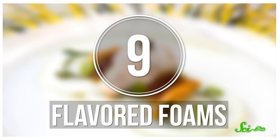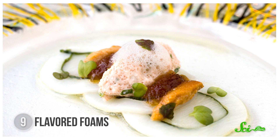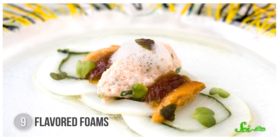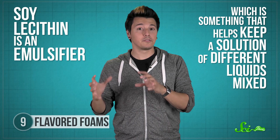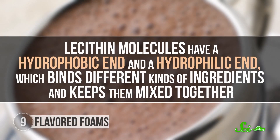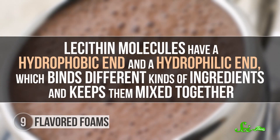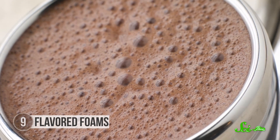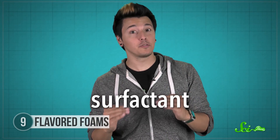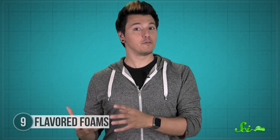A foam is essentially a liquid or solid with pockets of air inside, and there's a trend where chefs are making edible flavored foams. All you need is a water-based liquid, air, and a stabilizer to keep the bubbles from popping. Soy lecithin is an emulsifier that helps keep a solution of different liquids mixed. Lecithin molecules have both a hydrophobic end and a hydrophilic end, which binds different kinds of ingredients and keeps them mixed together — for example, mixing hydrophilic sugar with hydrophobic cocoa butter and cocoa solids to make fluffy and creamy chocolate. When this emulsified liquid is mixed with air, the soy lecithin also acts as a surfactant, lowering the surface tension of the air bubbles so they're less likely to pop, helping keep the foam foamy.